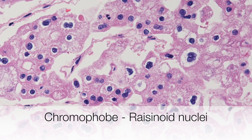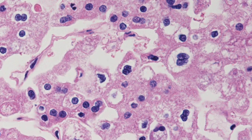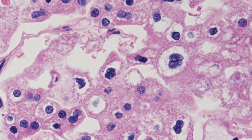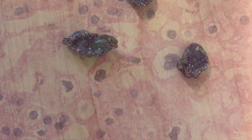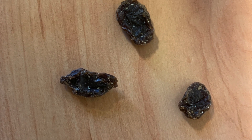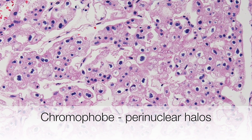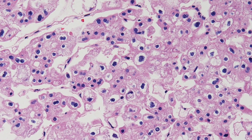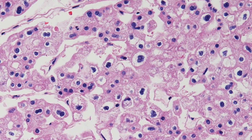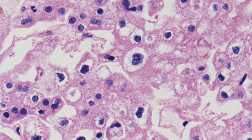On higher power, the rather crumpled outline of the nuclei can be appreciated, giving them this raisinoid appearance. Here is the other important histological feature distinguishing chromophobe RCCs from other types: the prominent perinuclear halos.